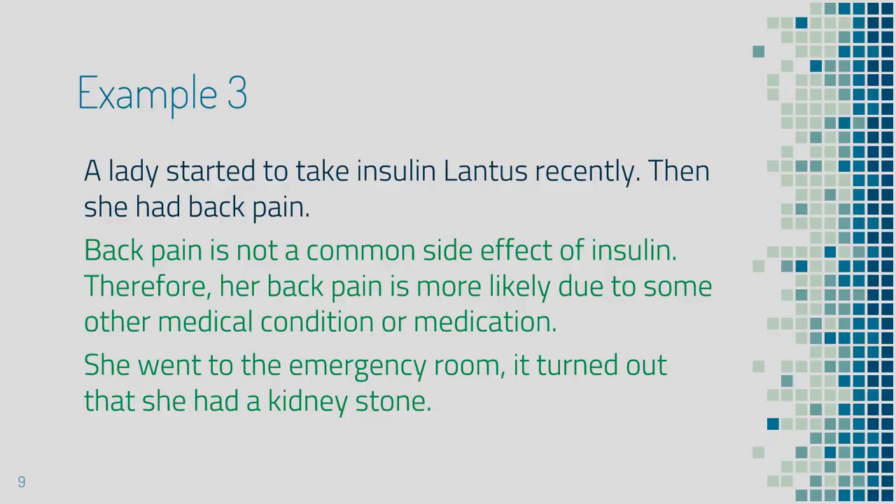The next example is a lady who started to take insulin Lantus recently, and then she had back pain. By reviewing the common side effects of insulin, you notice that back pain is not a common side effect. Most likely, her back pain is from another medical condition or medication. She went to the emergency room and was found to have a kidney stone. What I would like to highlight here is: if your problem is not a common side effect of insulin, make sure you look for other reasons, so you will not miss a serious medical condition.